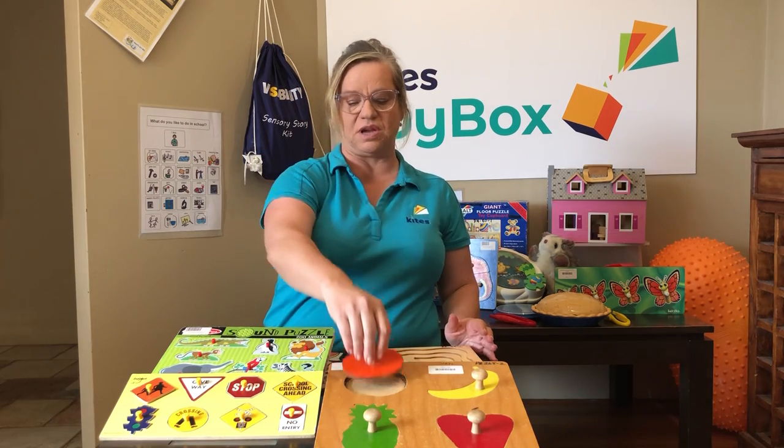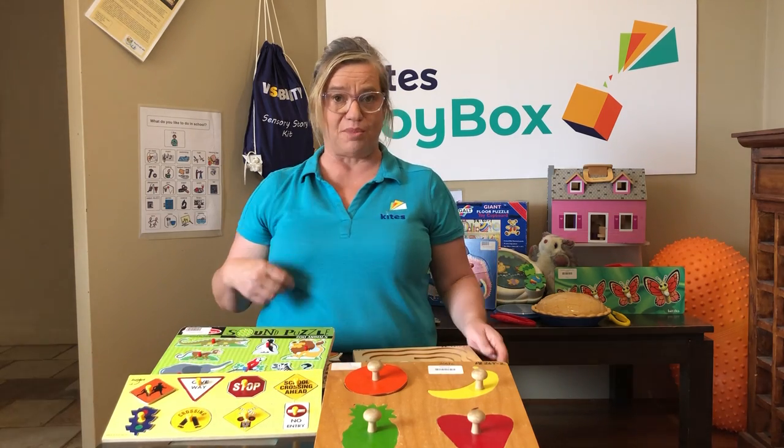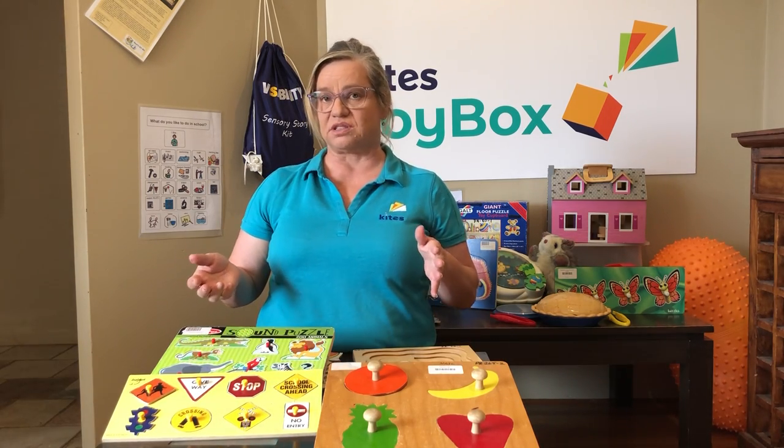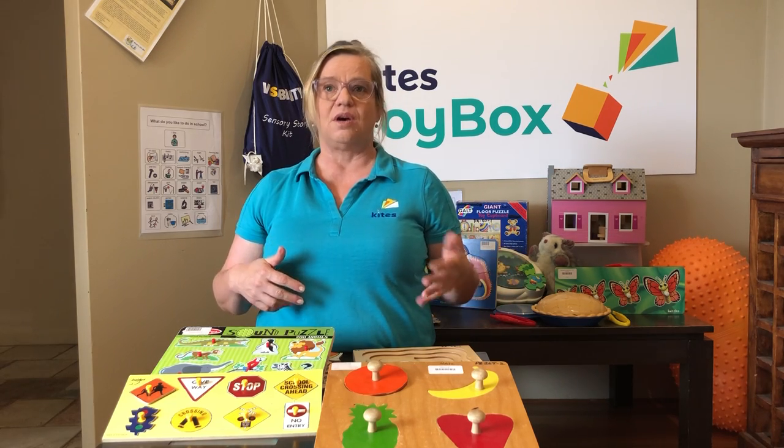This one has a much bigger grip than this one here. For older children, puzzles can be very motivating because once a child has learned how to do a puzzle, they can sit and do it by themselves.